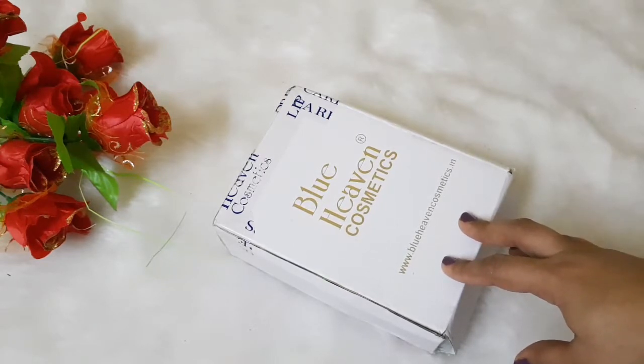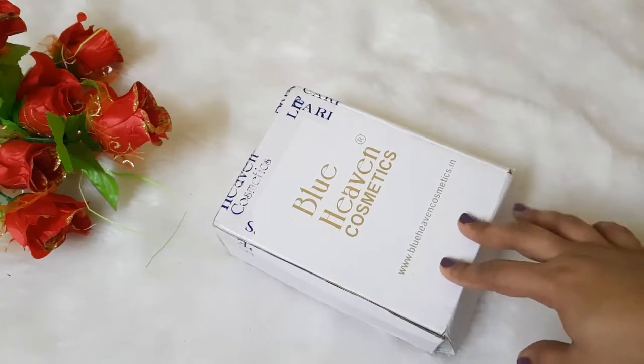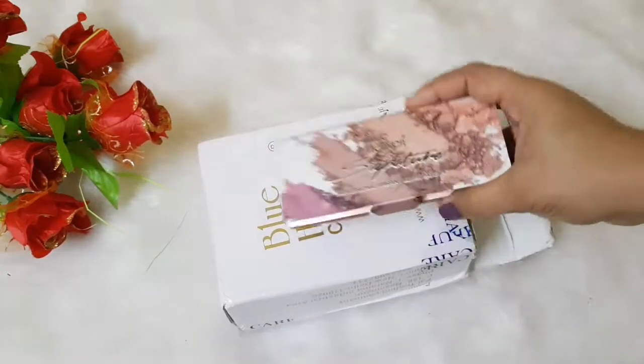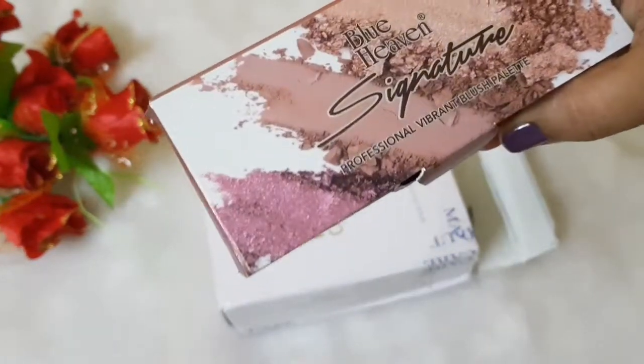So here are the new launches from Blue Heaven which are exclusively new on their website. Let's get started. The very first product is their blush palette — it's their Blue Heaven Signature Blush Palette.